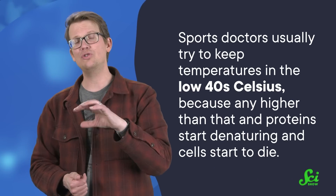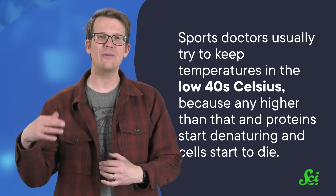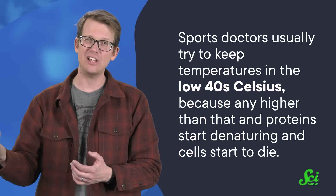they could keep the heat where it was needed without causing damage. It wasn't too long until another group of doctors started getting interested in microwaves — oncologists. Sports doctors usually try to keep temperatures in these situations in the low 40s Celsius, because any higher than that and the proteins start denaturing and cells start to die.